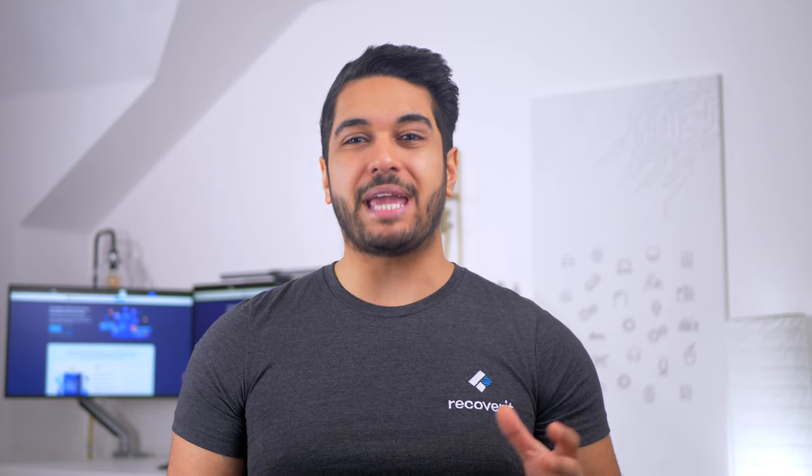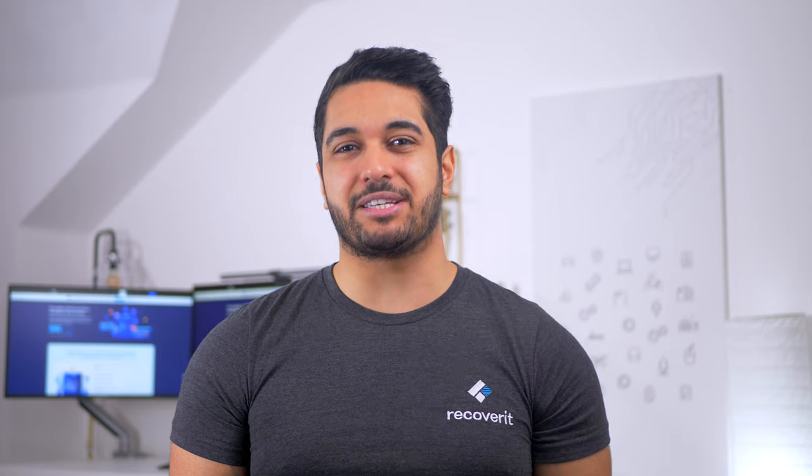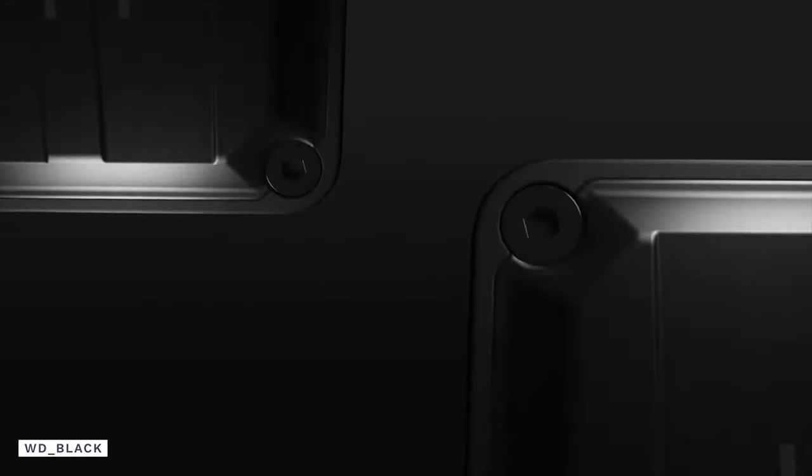To help promote this new website, which we think will benefit so many of you out there, we have done an amazing giveaway. We want your help to share and spread this page to anyone you think could benefit. Share this page on Facebook using our hashtag RecoverItDataRecovery when you hit publish, and as our way of saying thank you, we will be giving away a free Western Digital 2TB hard drive to 5 lucky winners.